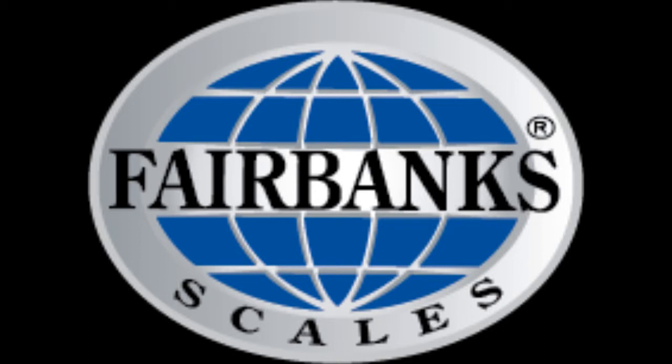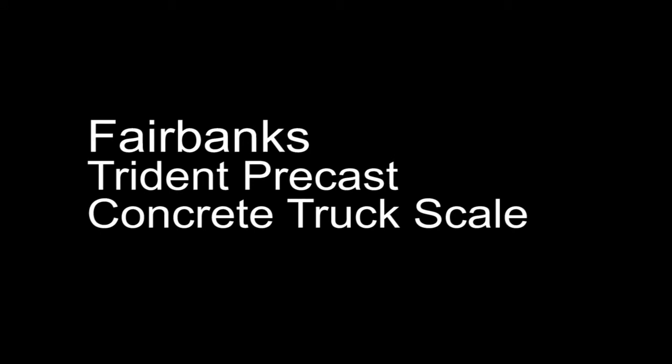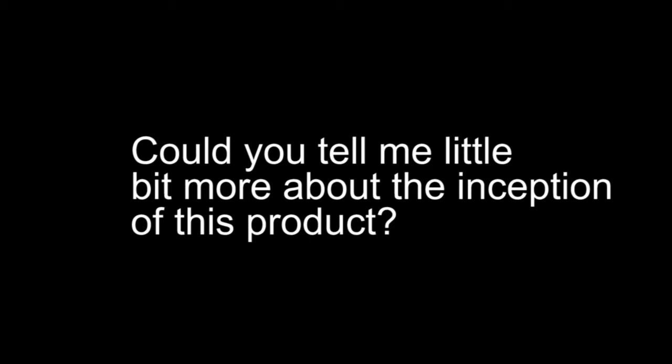Today, I'm speaking with Mike Wilkinson, Heavy Capacity Product Manager at Fairbanks Scales, about Fairbanks' Trident Precast Concrete Truck Scale. Could you tell me a little bit more about the inception of this product?